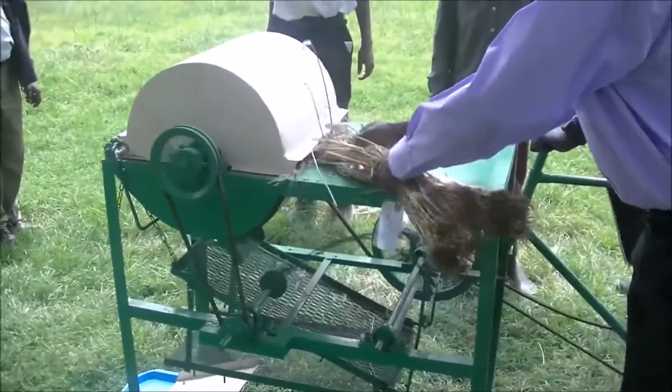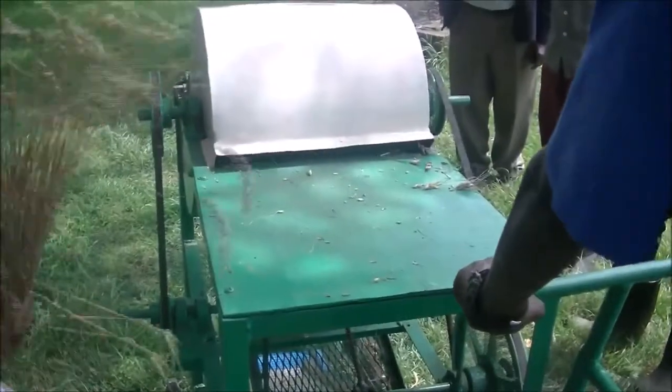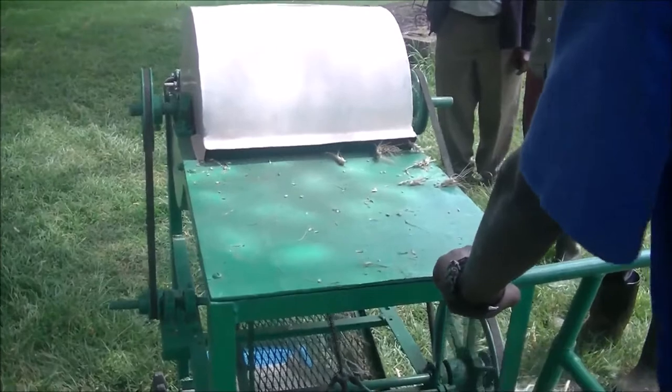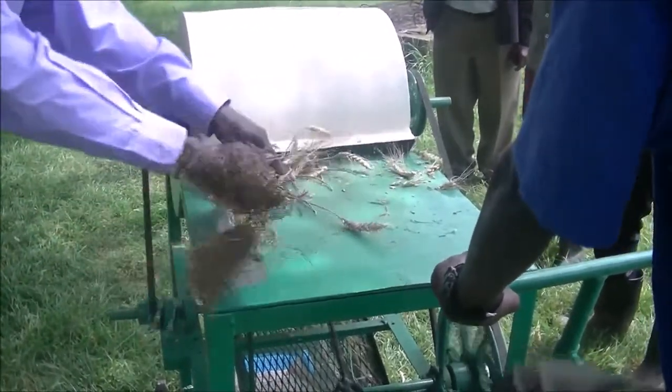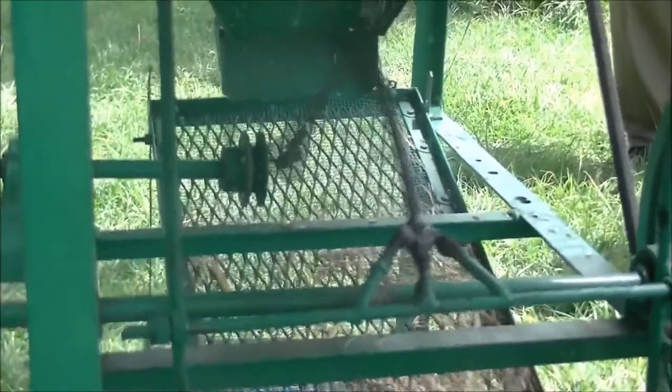It can be assembled easily by non-artisans and can be operated by two people — one to pedal and another to feed the wheat. This particular equipment also has several advantages compared to conventional equipment: it is affordable to small-scale wheat farmers.